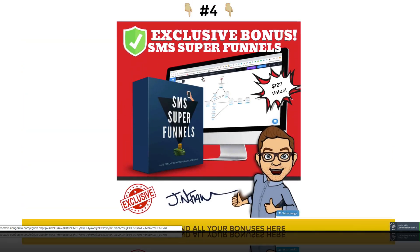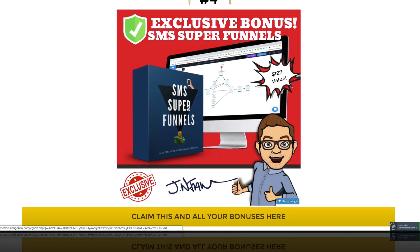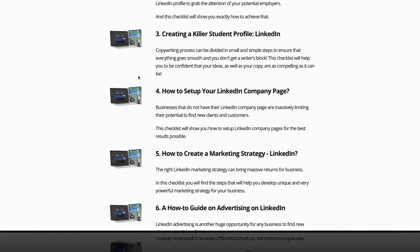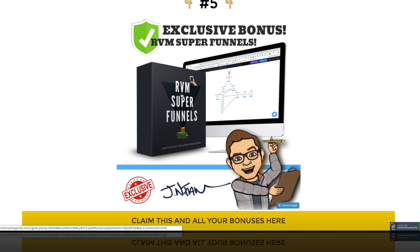Bonus number four and bonus number five are a little similar. It's a new way I've gotten super excited about when it comes to getting affordable traffic. A lot of people talk about Facebook ads, YouTube ads, and Google ads — nothing wrong with those — but this is really untapped. It's SMS, text messages, mobile devices — everybody's on their smartphone. Also with RVM, that's ringless voicemail. You can set up a phone number dedicated for an offer, and with the LinkedIn checklist from Kevin, you can have a dedicated number that leads people through an entire automated funnel. Not many people are talking about this, and you're going to get some high-value training on that.